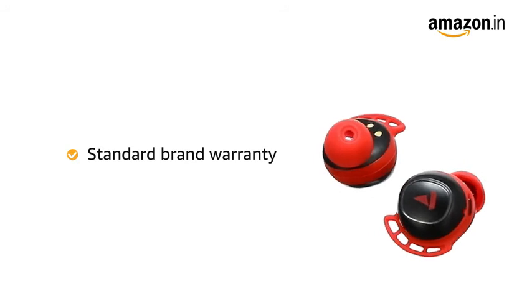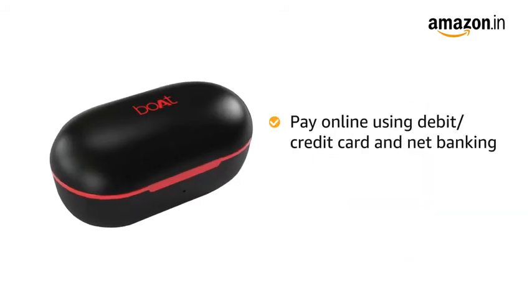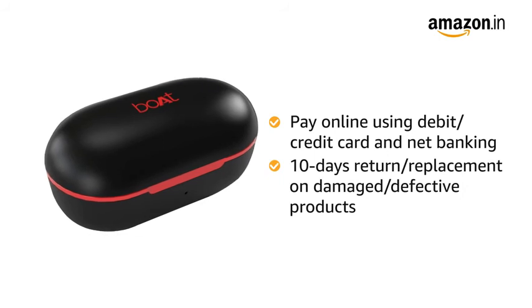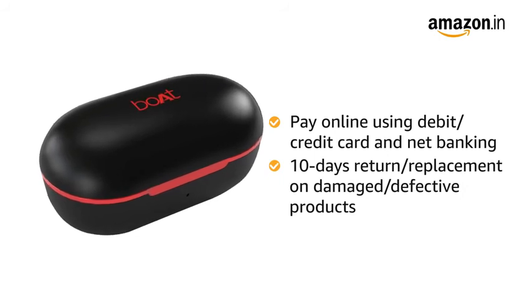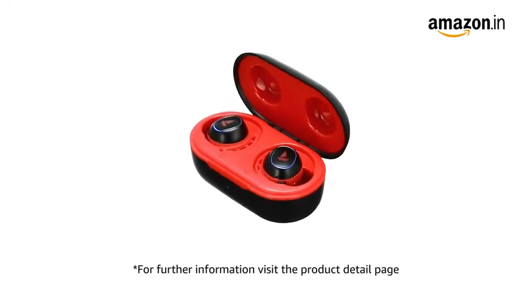This product comes with standard brand warranty. You can pay online using debit or credit card and net banking. 10 days replacement policy for damaged or defective product. For further information, visit the product detail page.